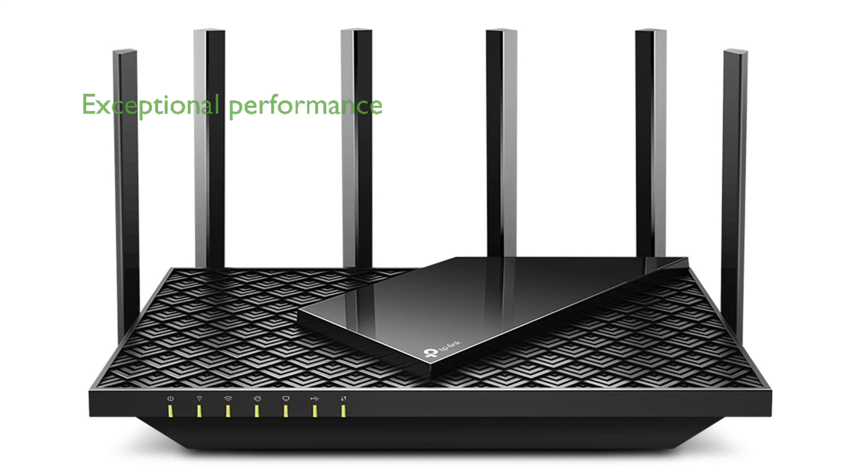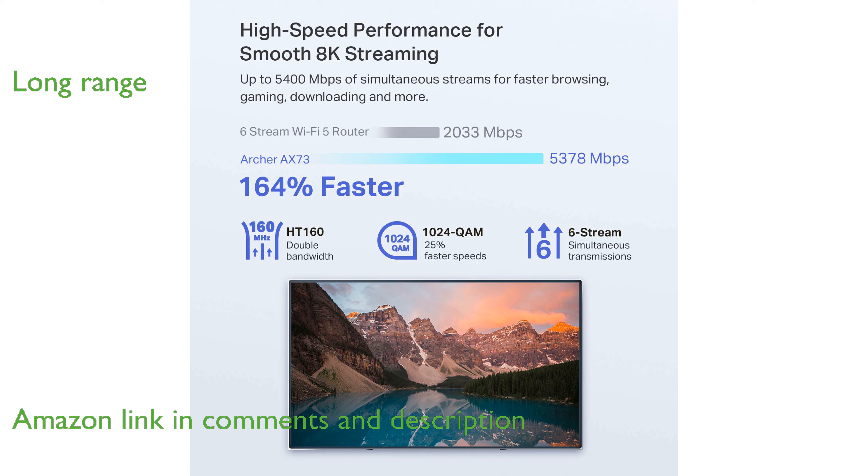The TP-Link AX73 Wi-Fi 6 router offers exceptional dual-band gigabit wireless internet for a seamless streaming experience. Its long-range coverage ensures that even large homes can enjoy consistent and reliable connectivity.